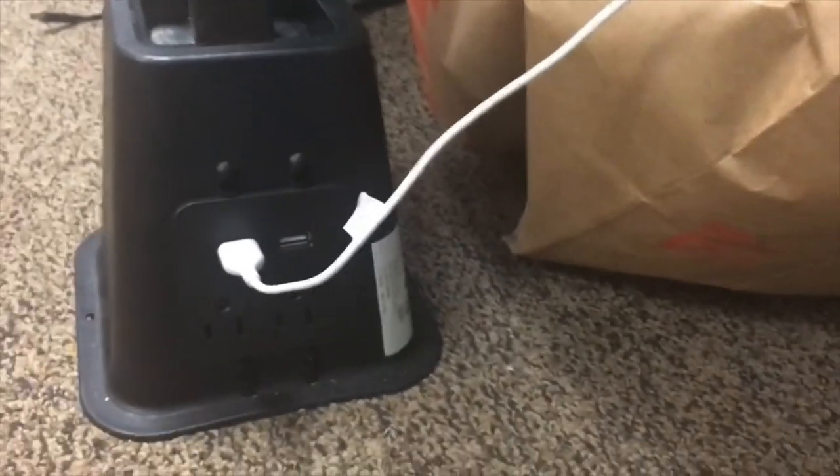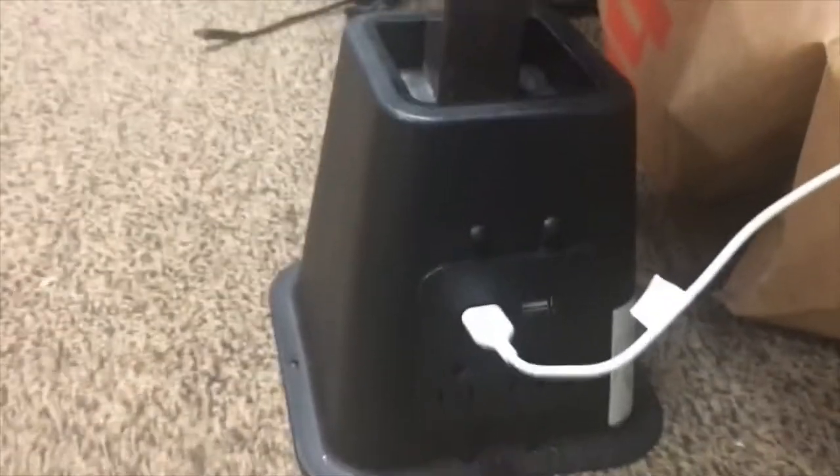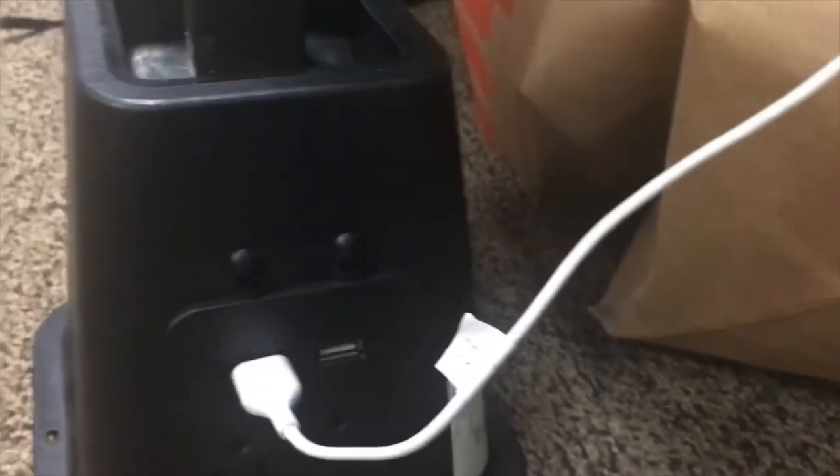Under my bed I have my laundry basket as well as some suitcases I use to bring my shoes and clothes to campus. I also have risers — the cool thing about my risers is they actually have outlets on them. I got these from Target, I've had them since freshman year. They have USB plugs as well as regular plugs, which is always convenient.